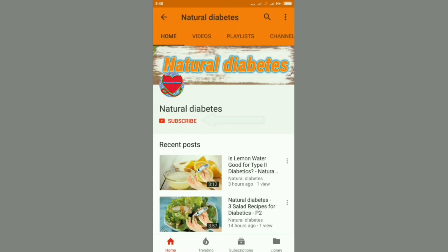The citrus with the lowest GI score is grapefruit, with a score of 25 — one of the lowest GI scores of all fruits. Subscribe to the channel to regularly receive the latest videos from Natural Diabetes.